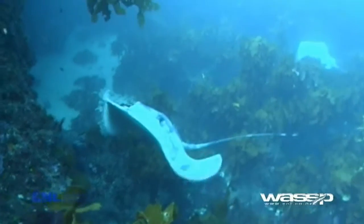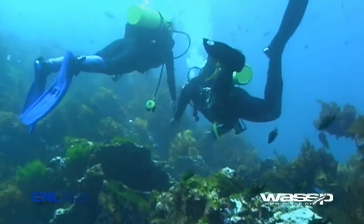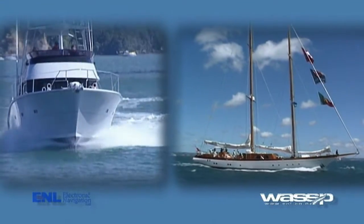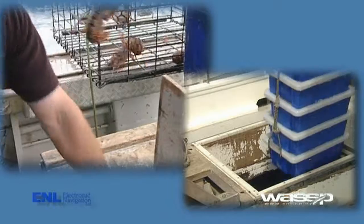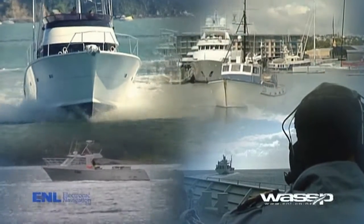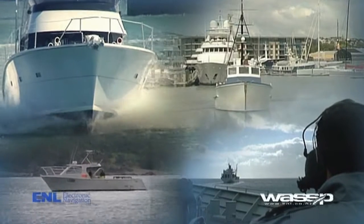The WMB 160 offers us a real view into the sea. The accuracy and stability offers the user all the data needed for safe, efficient, and profitable boating. The applications for WMB 160 are limitless and only restrained by our imagination.